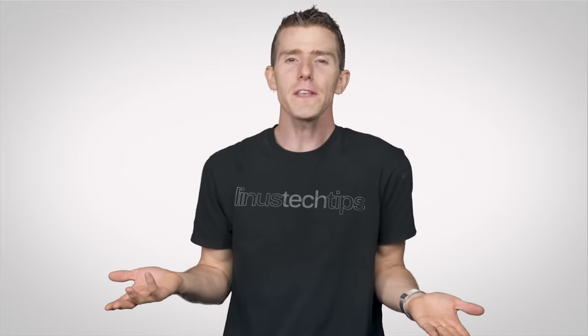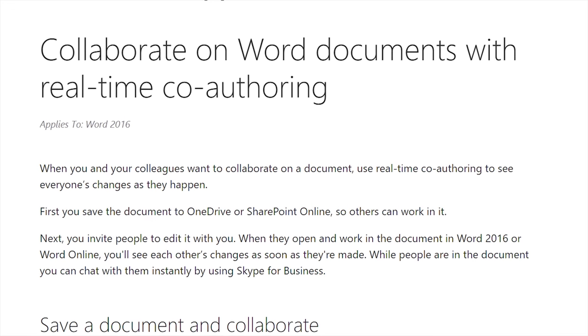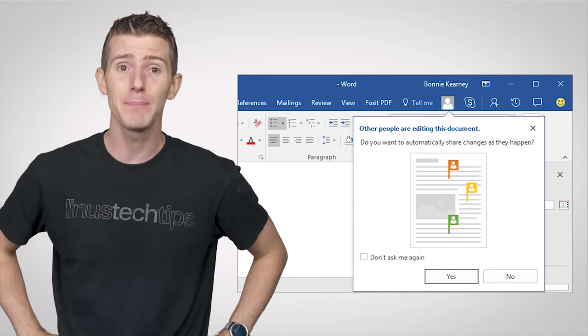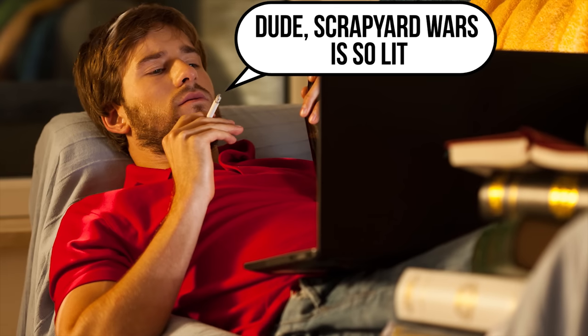Starting off, Office now offers a real-time collaboration feature similar to what you'd see on Google Docs. So if you're working on a group project and need a more powerful word processor, Word will let you see what everyone else is typing as it happens — or just how much Chad is slacking off because he figures the rest of you are gonna get him an easy A.